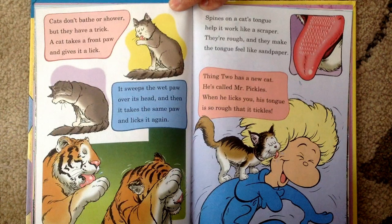Spines on a cat's tongue help it work like a scraper. They're rough and they make the tongue feel like sandpaper. Thing two has a new cat. He's called Mr. Pickles. When he licks you, his tongue is so rough that it tickles.